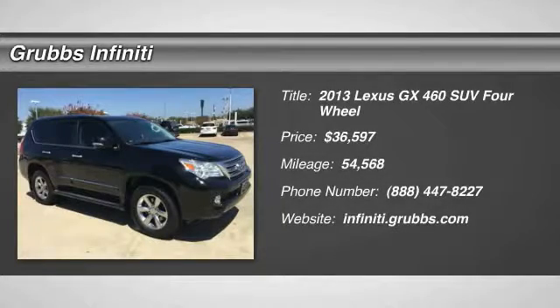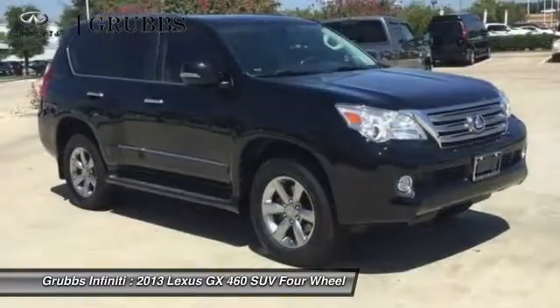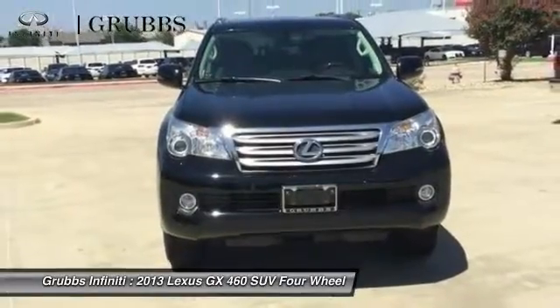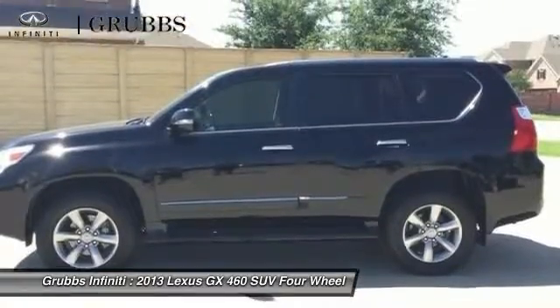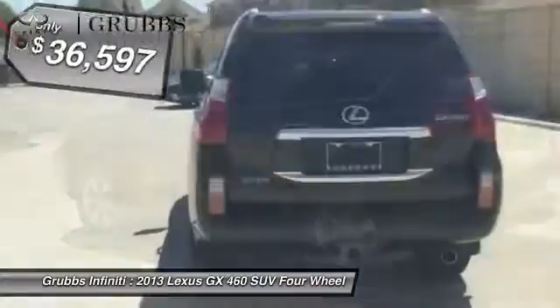The 2013 GX460. This 7-passenger utility vehicle is more powerful, capable, and versatile than ever before. Visionary in every sense of the word, the GX460 boasts one of the tightest turning circles in its class, a suspension system that helps enhance your capability, and the best-in-class V8 fuel economy.